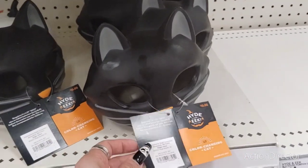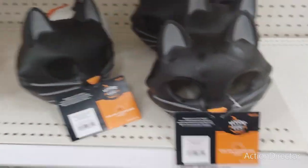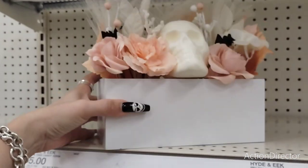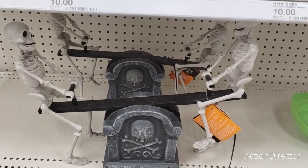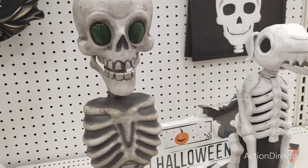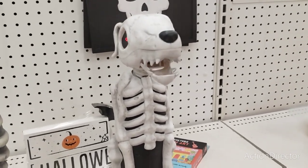They also have these for $10 and they light up — the black cats. And then look at this — the glam look — $20, that's a little expensive. Animatronics — animated skeletons — $25, those are fun. We also have this one — actually this one doesn't work. Let's see the doggy bark — that's fun.